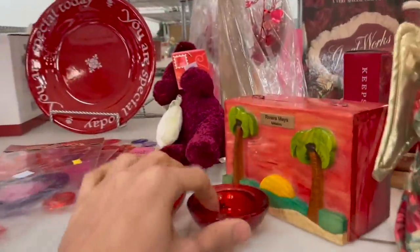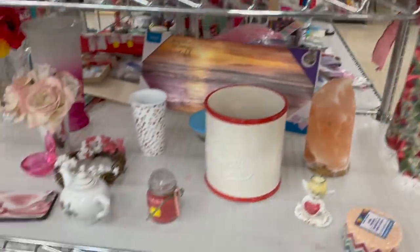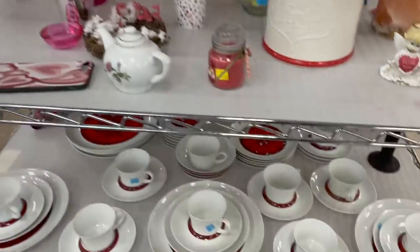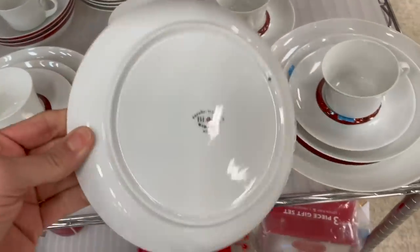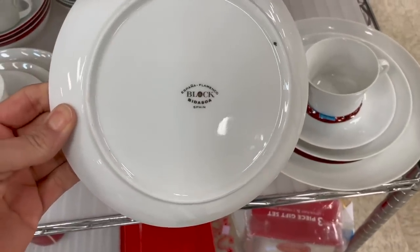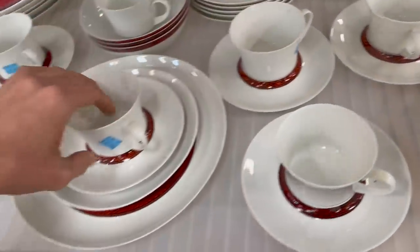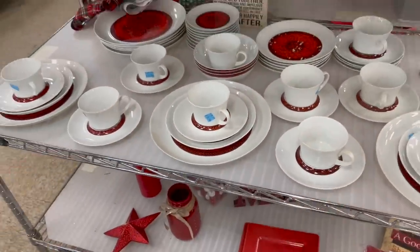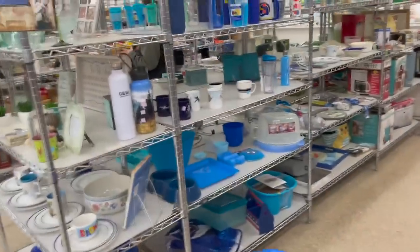I'm not really seeing anything. Mexico box — let me take a look at that. That would have been good for Valentine's Day. Block, made in Spain. $30 for the set. I do like that red. Let me see what is over here.